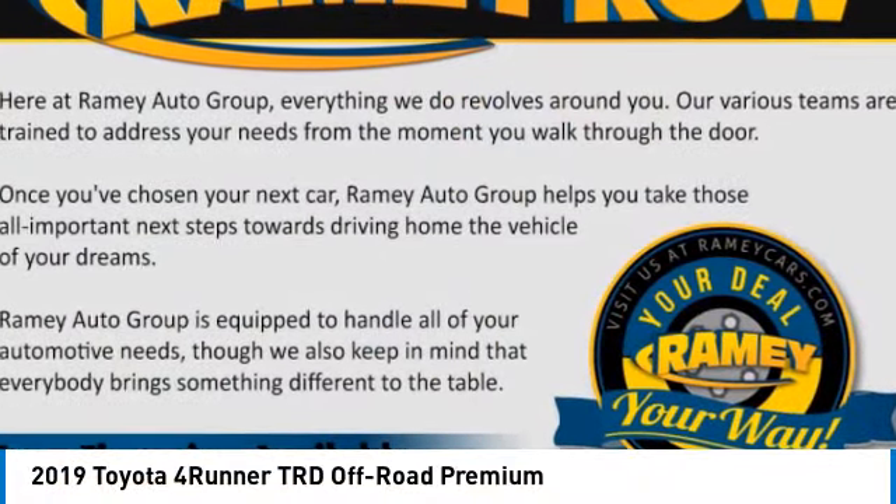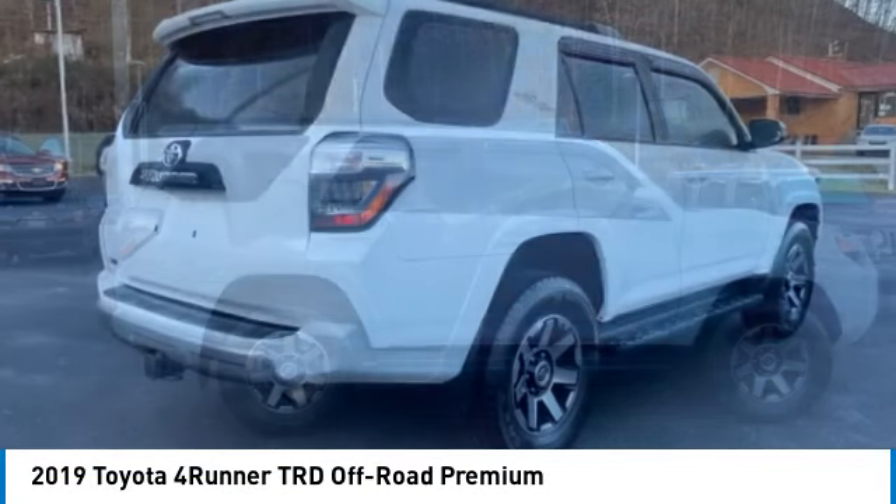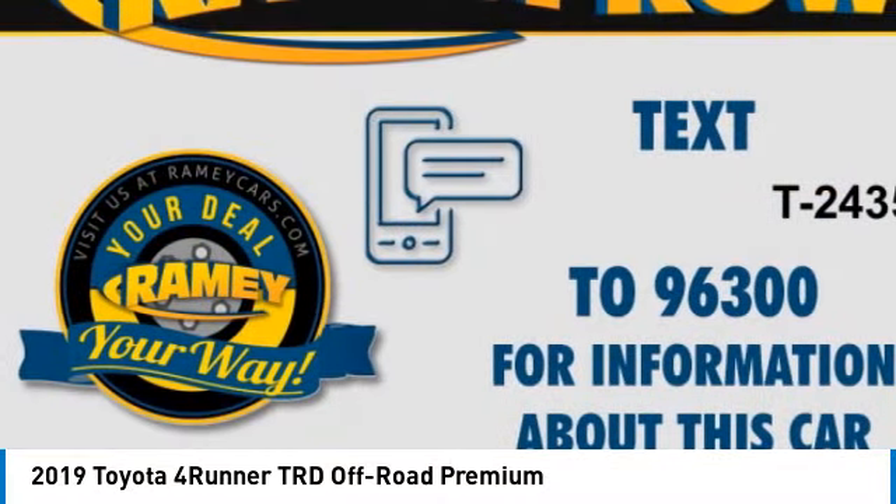You are going to love the 2019 4Runner. 4Runner durability is unbeatable. There are more 4Runners on the road today than any other midsize SUV.